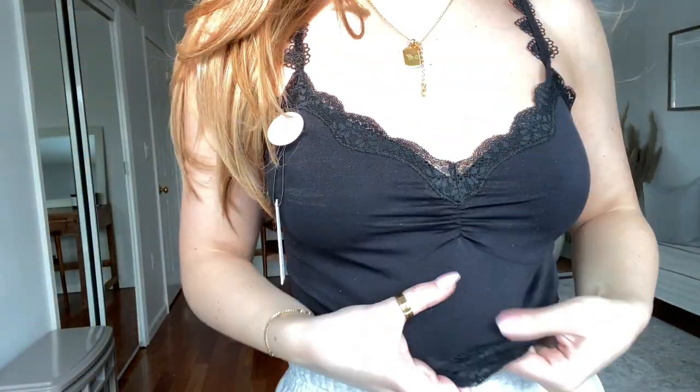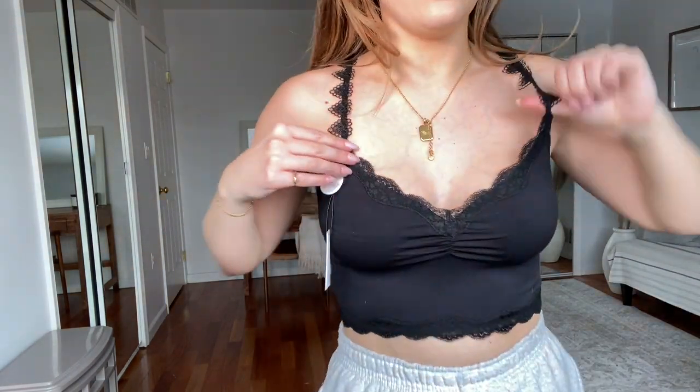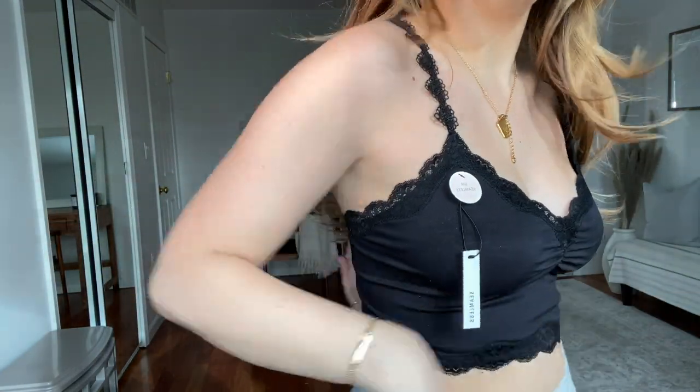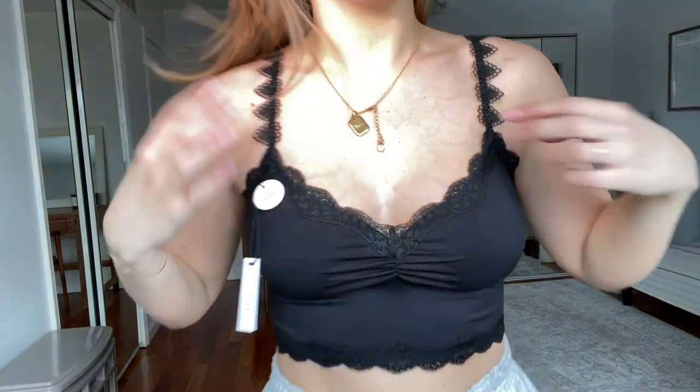I very rarely wear black, but I love this. The material is like amazing — it's stretchy, kind of silky-ish. I don't have a bra on either, which I love. I love the detailing. I think it's really cute and comfy. I got this one in a small-medium. It says it was on sale for $5, but it was half off, so it was $2.50. Love this.